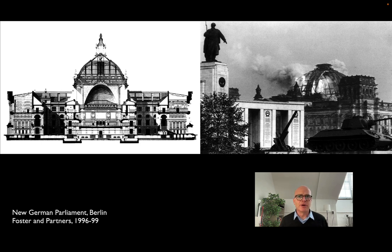As part of the reunification, the German government wanted to relocate back to Berlin from Bonn, and the Reichstag had a long and tortured history. In particular, it was symbolic both of the beginning of World War II and of the end.